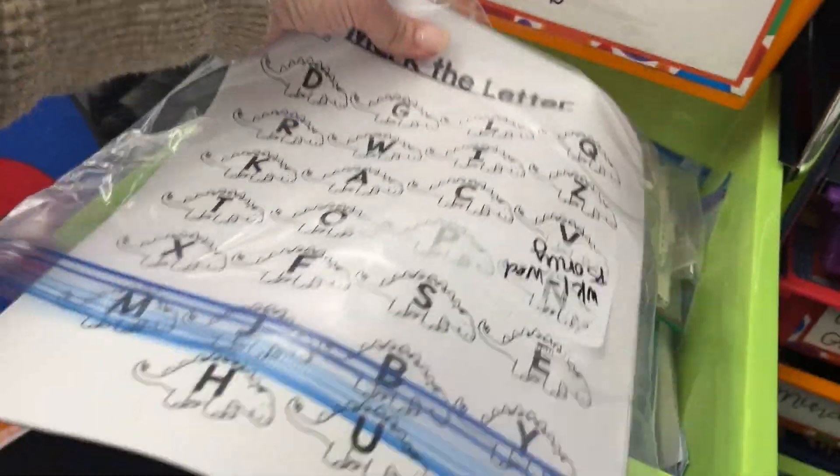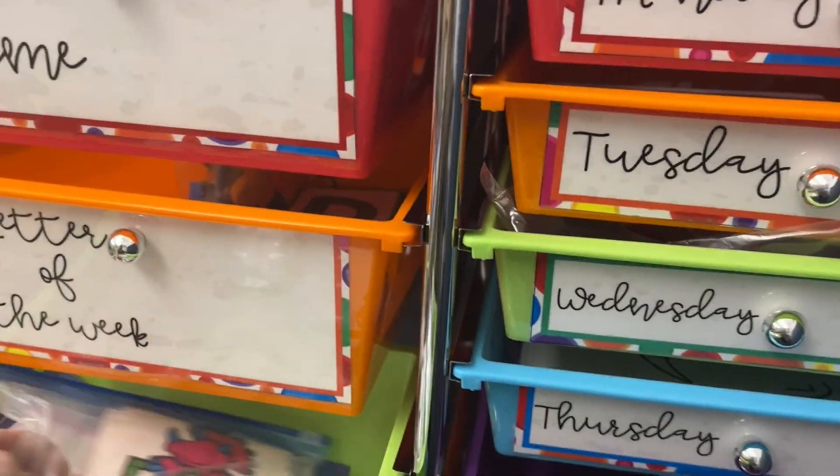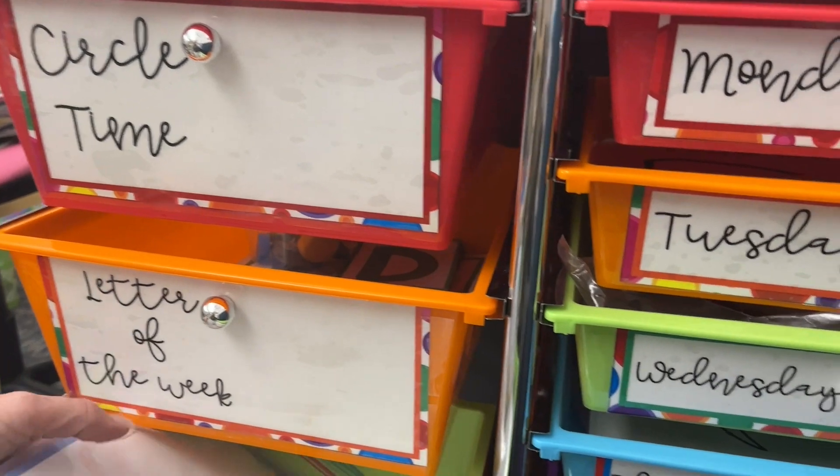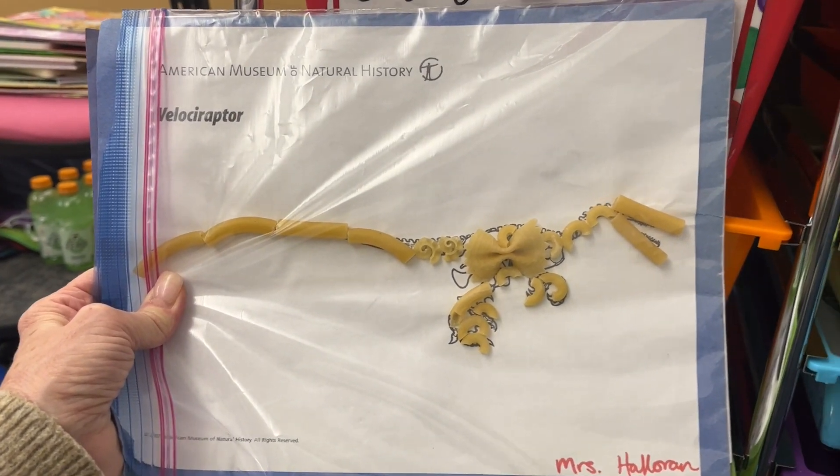This is a letter search — we do this with daubers, and I've got letter cards. This is uppercase/lowercase match. I might actually do this today, but it's macaroni dinosaur fossils, and then we put these on our bulletin board out in the hallway. These are super fun.